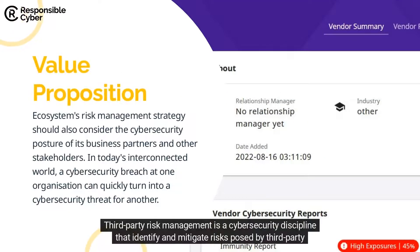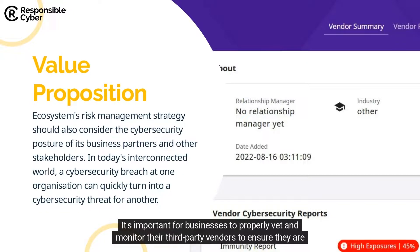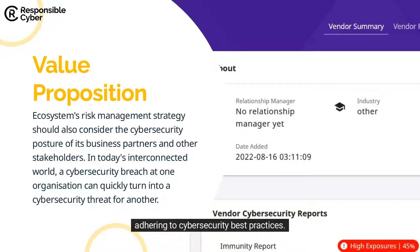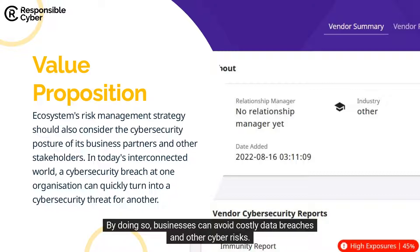Third-party risk management is a cybersecurity discipline that identifies and mitigates risks posed by third-party vendors. It's important for businesses to properly vet and monitor their third-party vendors to ensure they are adhering to cybersecurity best practices. By doing so, businesses can avoid costly data breaches and other cyber risks.